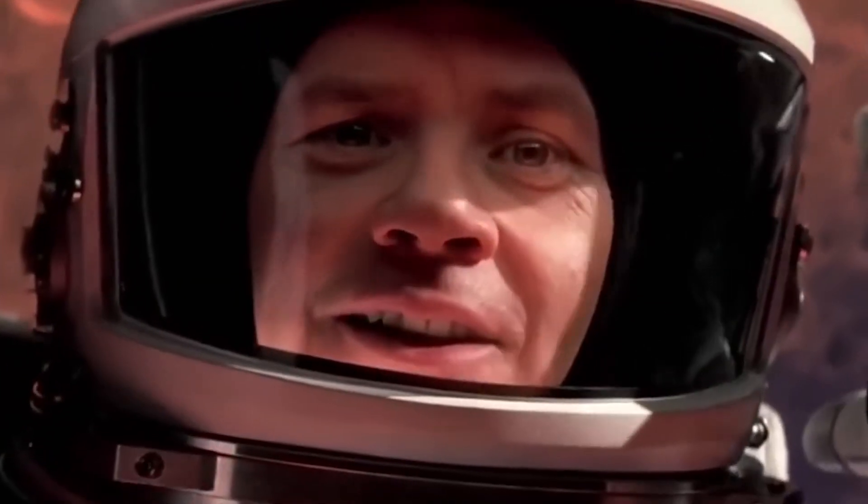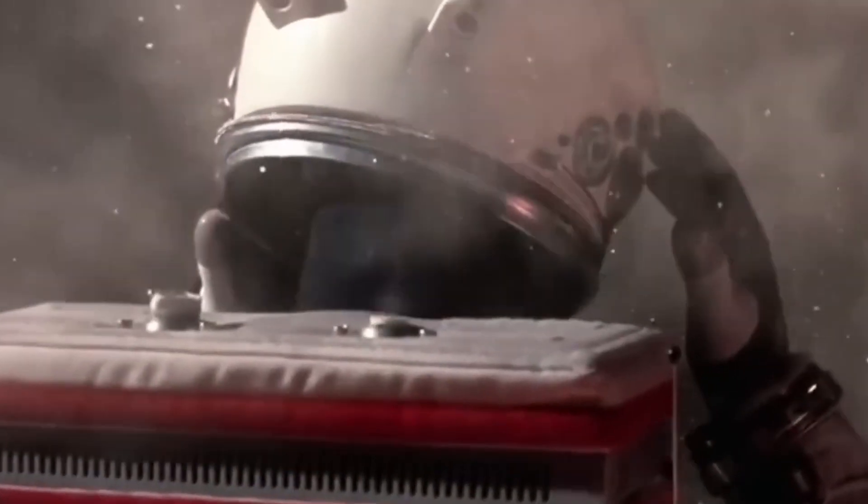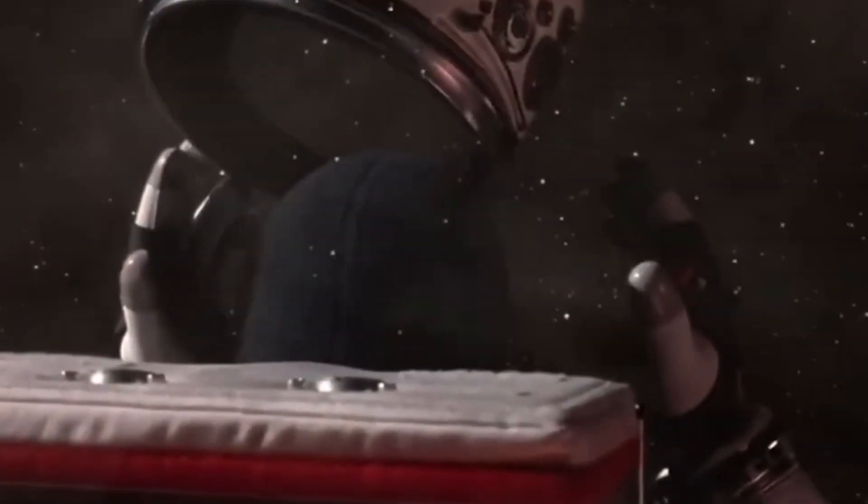If you are out on a spacewalk and your suit or helmet or wrist seal is breached, this would definitely be bad news. Space is harsh to the human body, and unless you could respond to the situation with lightning speed, you would probably die — but rest assured, you would not spontaneously explode.